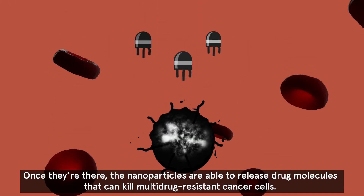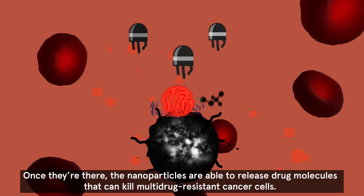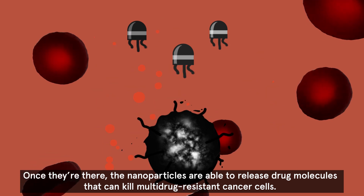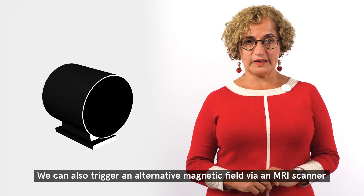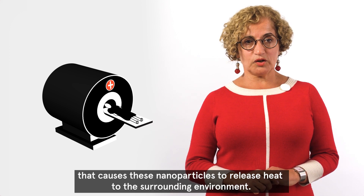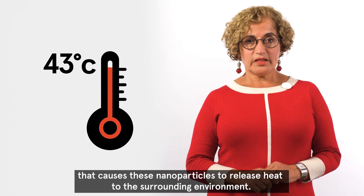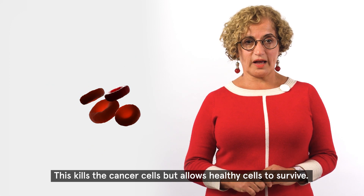Once they're there, the nanoparticles are able to release drug molecules that can kill multidrug-resistant cancer cells. We can also trigger an alternating magnetic field via an MRI scanner that causes these nanoparticles to release heat to the surrounding environment. This kills the cancer cells but allows healthy cells to survive.